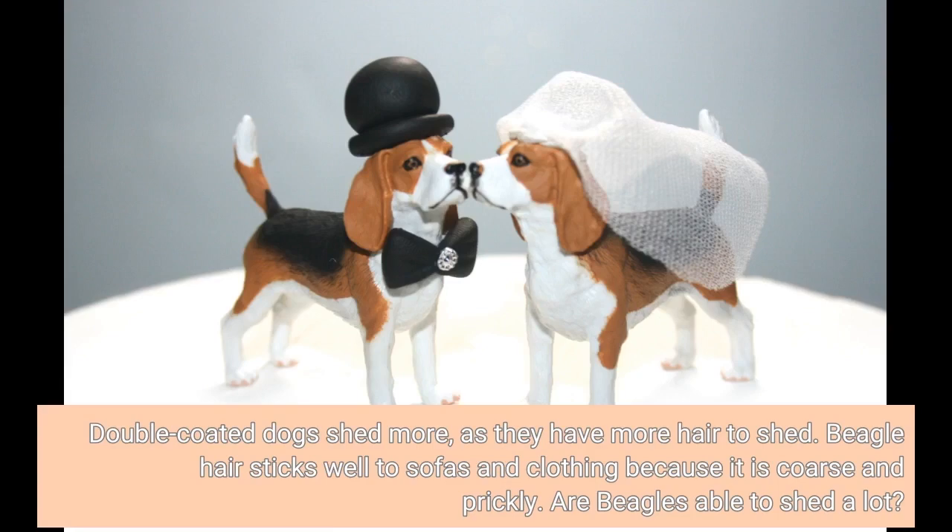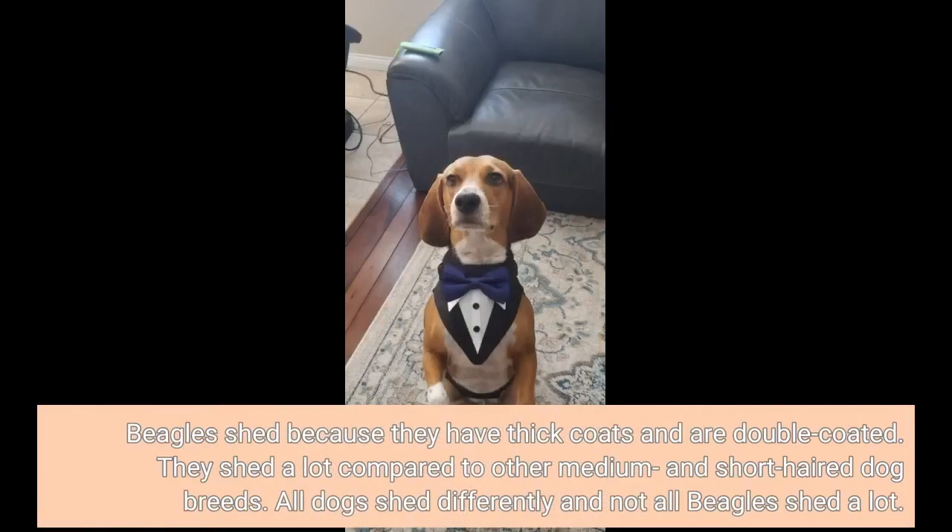Are beagles able to shed a lot? Beagles shed because they have thick coats and are double-coated. They shed a lot compared to other medium and short-haired dog breeds. All dogs shed differently and not all beagles shed a lot.